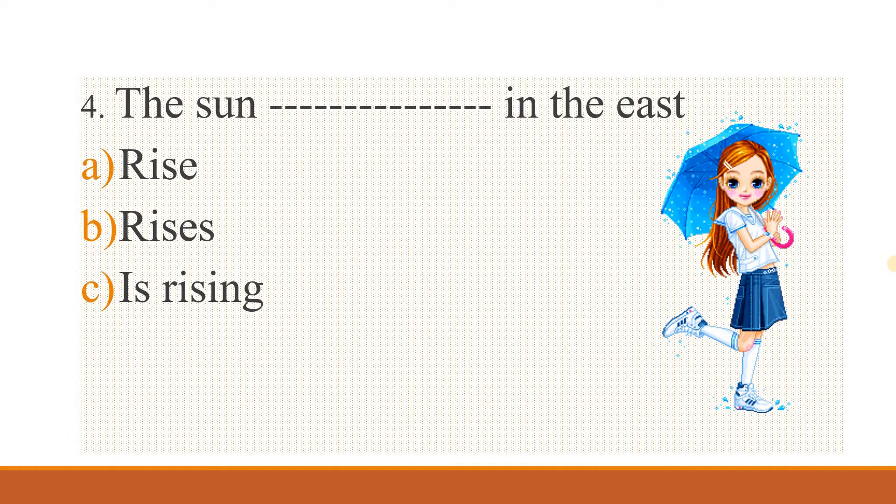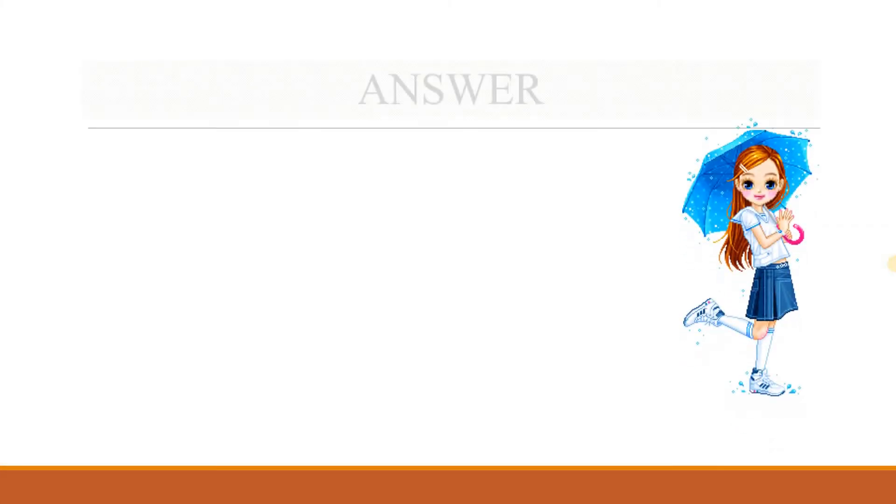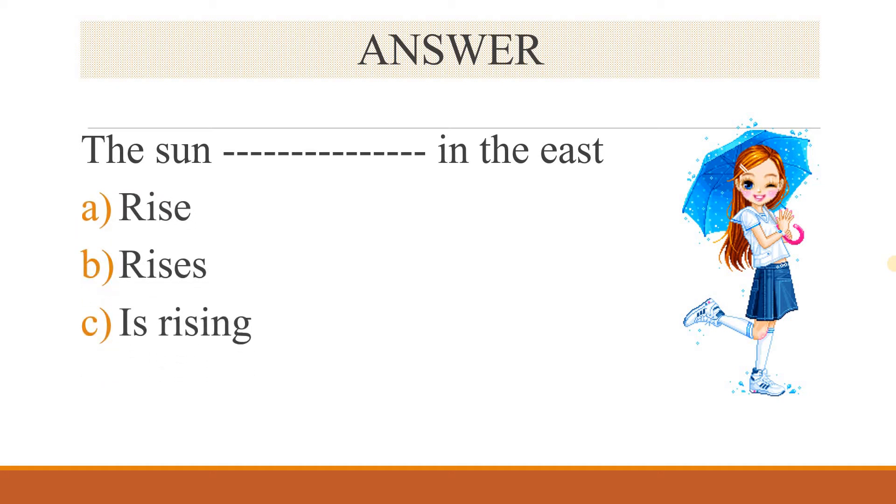Fourth question: 'The sun ___ in the east.' Options: rise, rises, is rising. What's the correct one? Let's see the answer. The sun rises in the east — that is the correct answer.